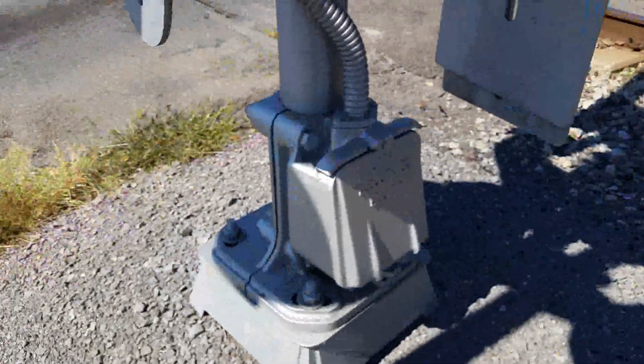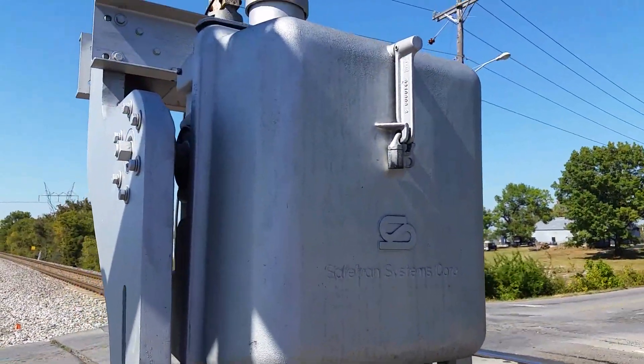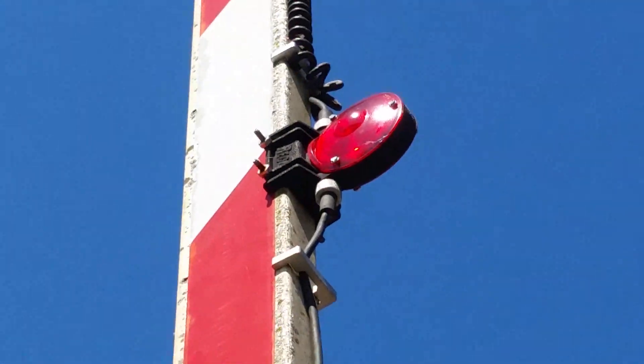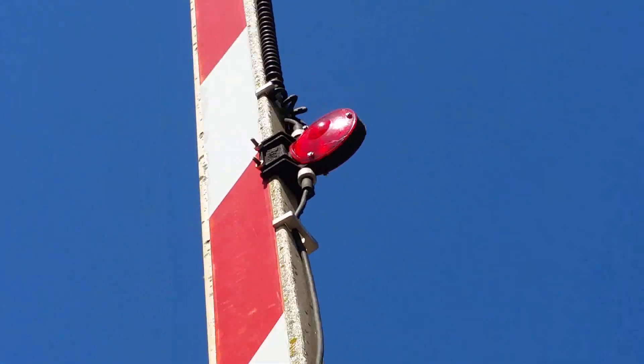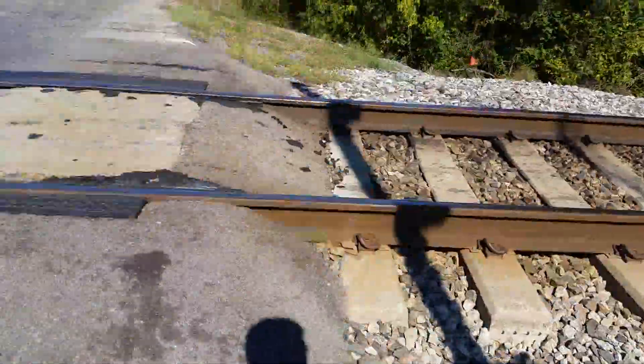And then we got a modern Industries base, a SafeTran gate mechanism, and RICO gate lights on this signal. Most signals have the older diagonal striping on the gates, by the way — so you don't see that too often on CSX.